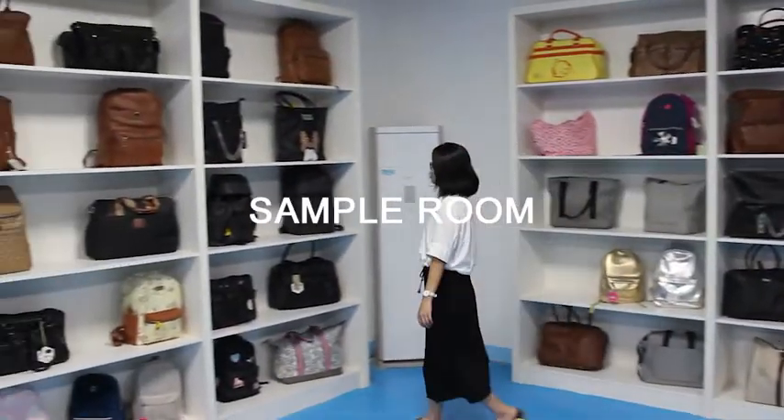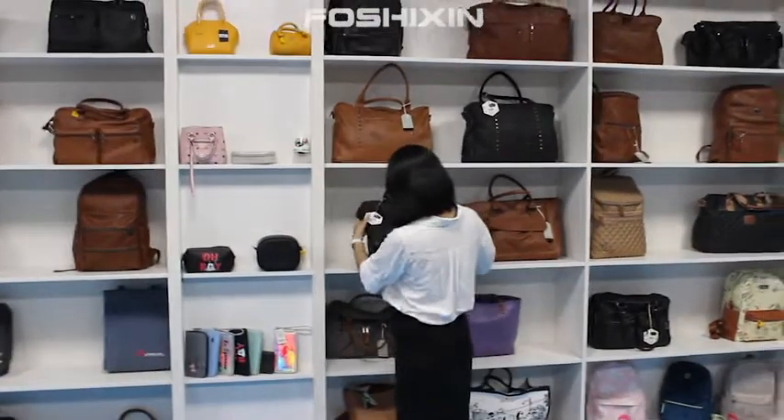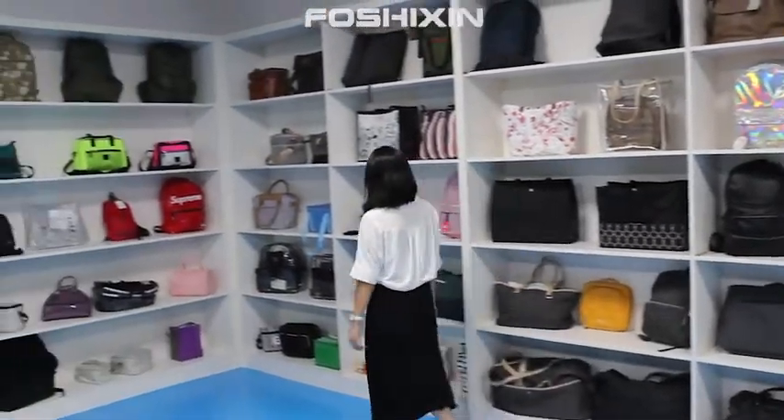This is our sample room. We focus on products and research and development, and we accept customized designs, including OEM and ODM.